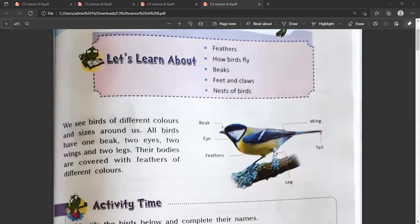Look at this picture of a bird. This is the beak, eye, feathers, wings, tail and legs — legs with claws.